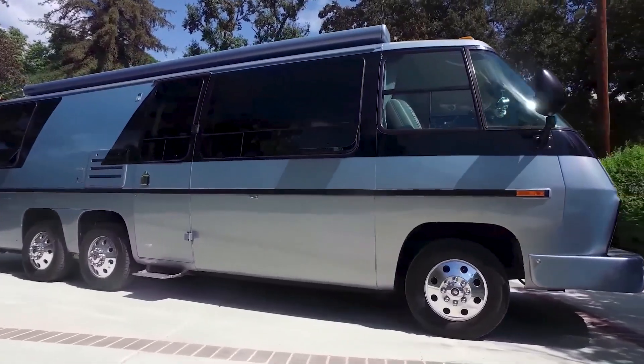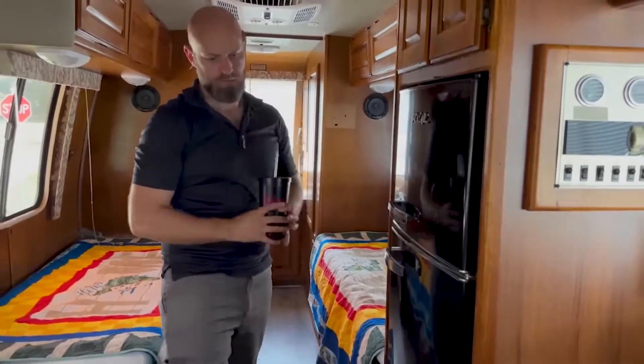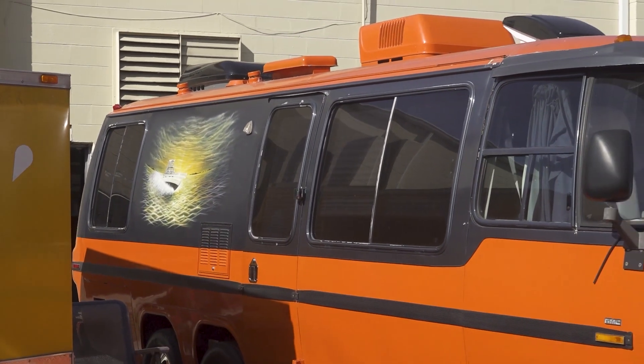Its beautiful design, comfortable ride, and countless amenities make it a big draw for those who wish to cruise the open road in style.